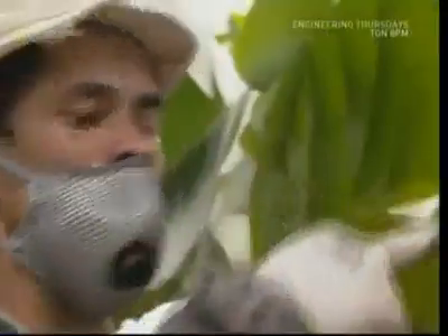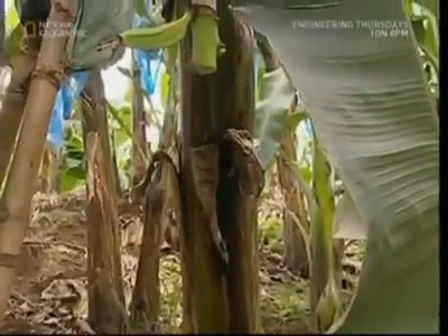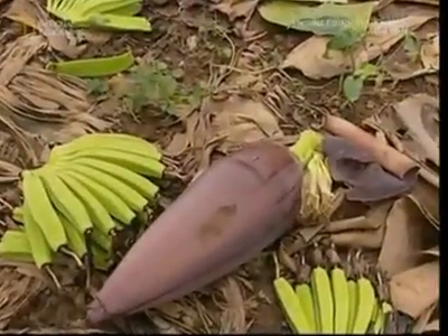Once the fruit begins to emerge, the plants must be pruned. The large purple flowers at the base divert energy that would produce bigger, tastier bananas, so the workers remove them.